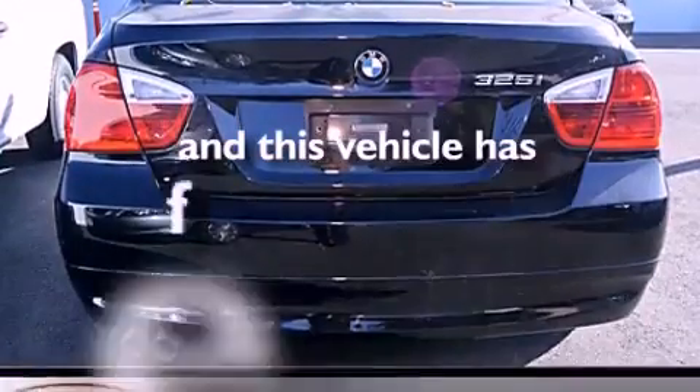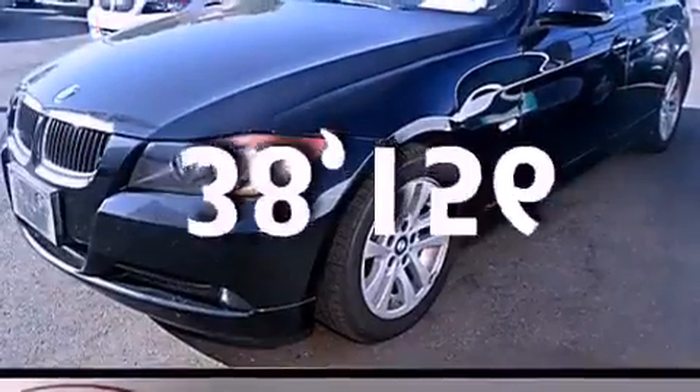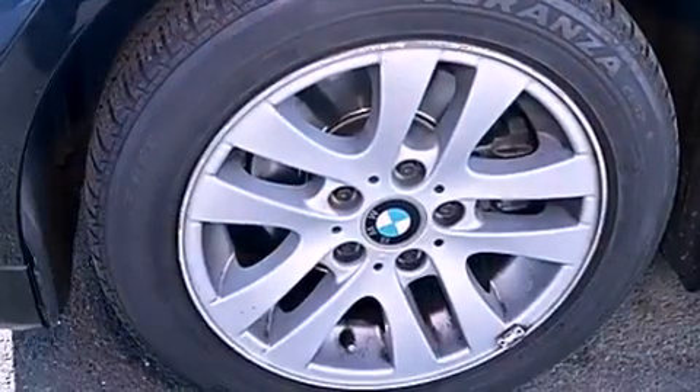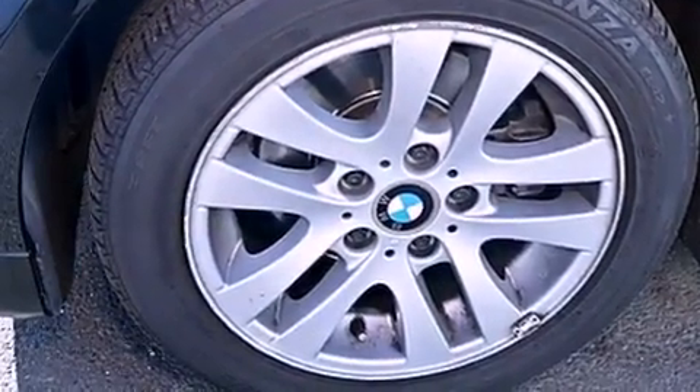This vehicle has fewer than 39,000 miles on the odometer. With an EPA estimated rating of 30 miles per gallon on the highway, this vehicle pays off in the long run.